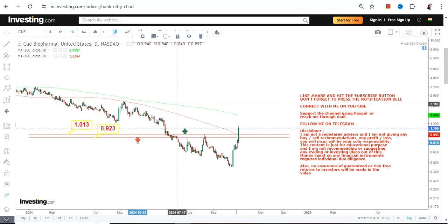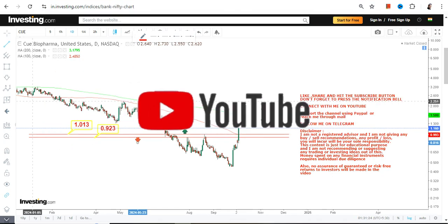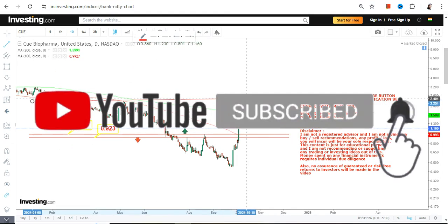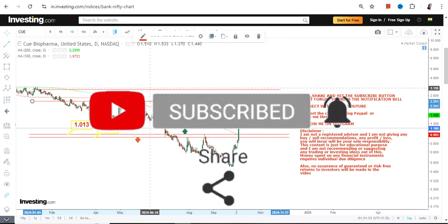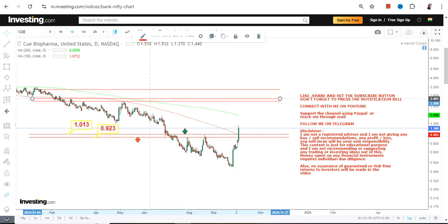$0.92 on the downside is your stop loss, so make sure the stock is not falling below both these levels — otherwise downside will start once again. Sustainability above a dollar is mandatory.